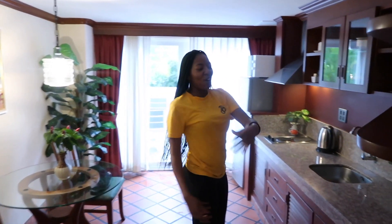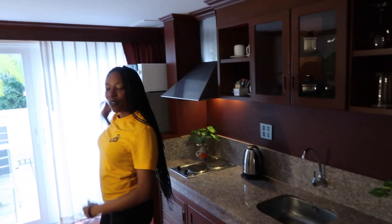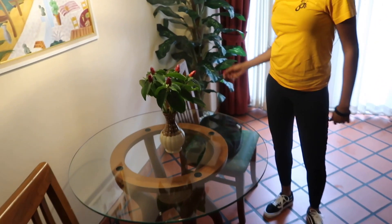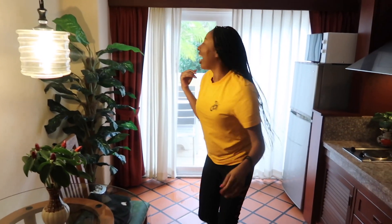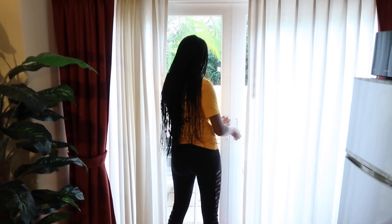We got a whole kitchenette here — the sink, the stove, the fridge, the microwave. We even have space for a table. Good morning, how would you like your eggs? Now we're gonna come outside.